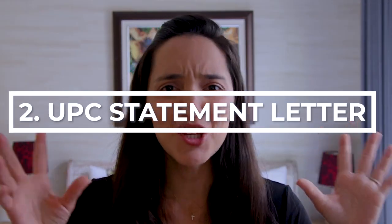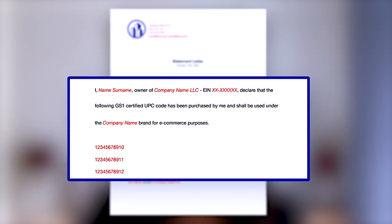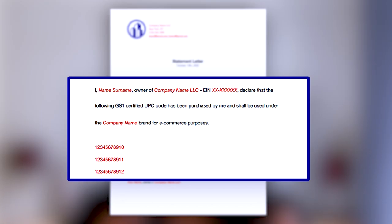Number two is the UPC statement letter. There's no template that Amazon has given to us, but I have created one and I'll leave that in the description below. Make sure there's your logo and a letterhead that has some company information like the address, city, phone number, and email address at the very top. Also have your name, the company name, the EIN number, and all of the UPC codes that you're trying to verify. You need to state that you and your brand own those UPC codes.